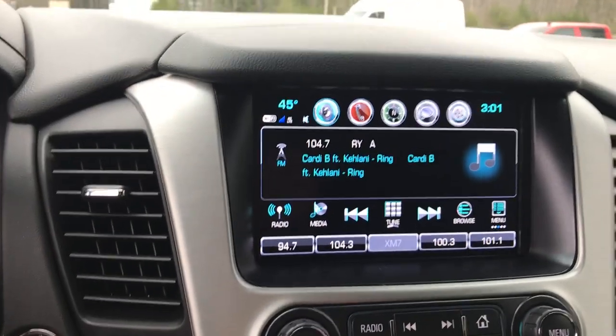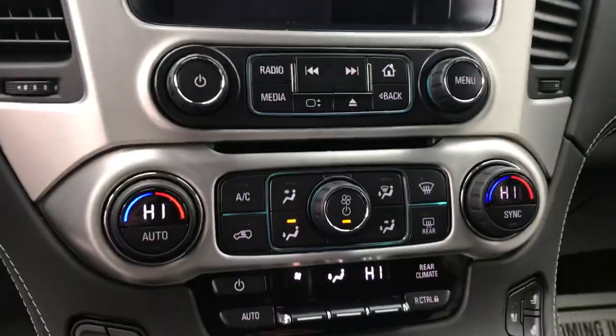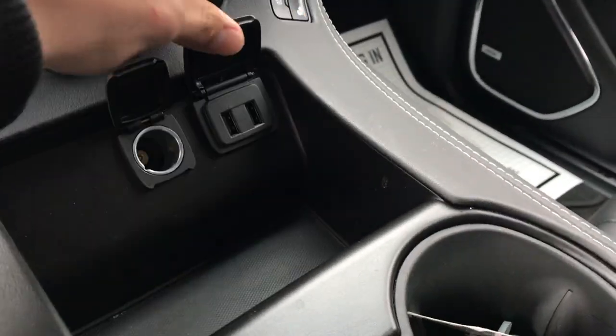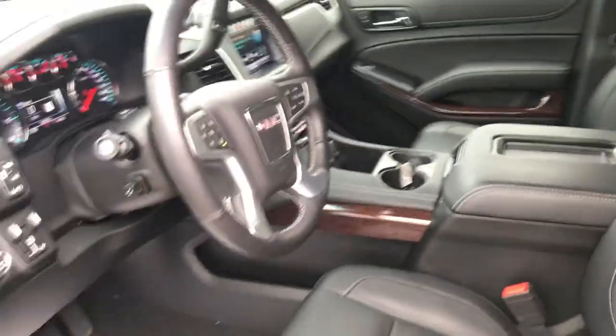A unique feature of these Yukons is that this screen comes up to reveal a little storage cubby with a USB charger in it. Got your three-zone climate control — driver, passenger, and second and third rows. Got a couple of charging cords here, your cup holders and your center console.